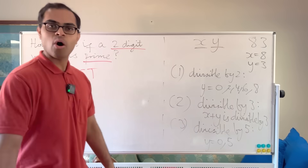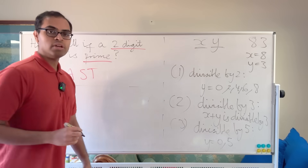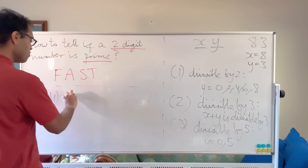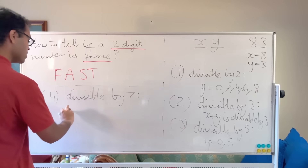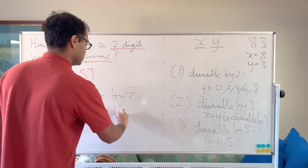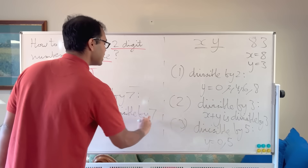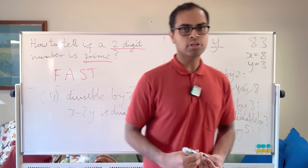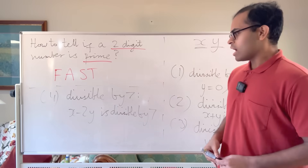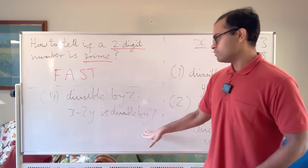For divisibility by 7, we look at x minus 2y and ask: is that divisible by 7? That's the criterion. There's also a generalization for higher-digit numbers, but for two-digit numbers, x − 2y divisible by 7 is the rule.